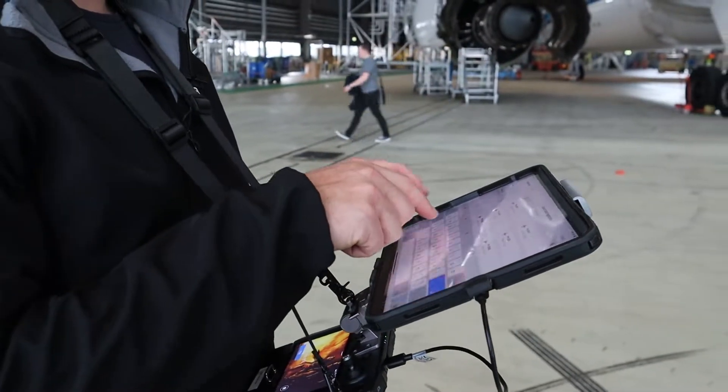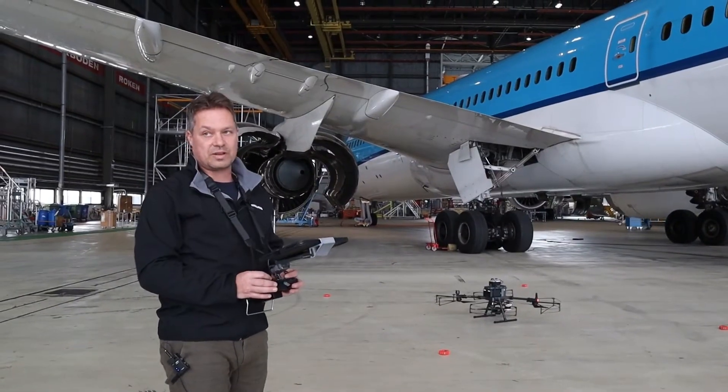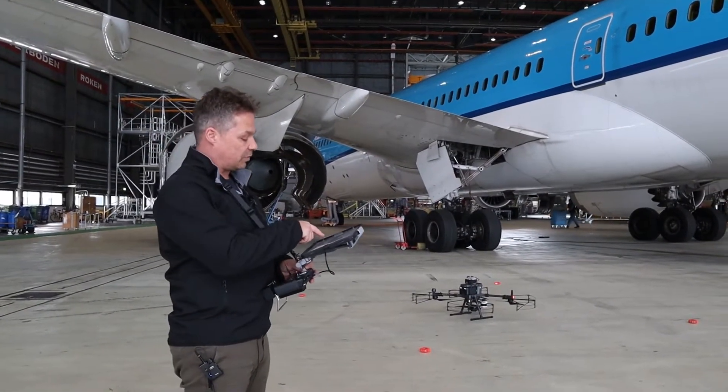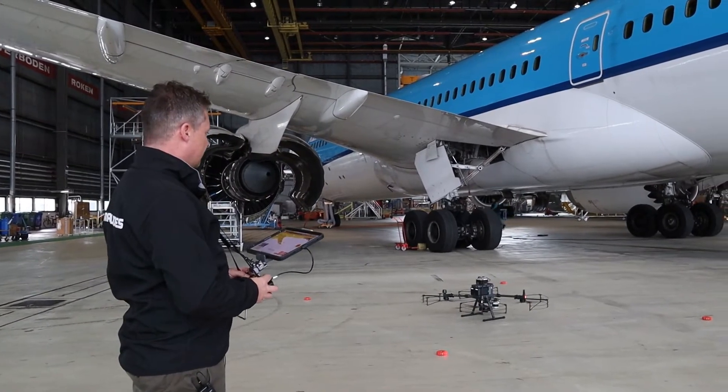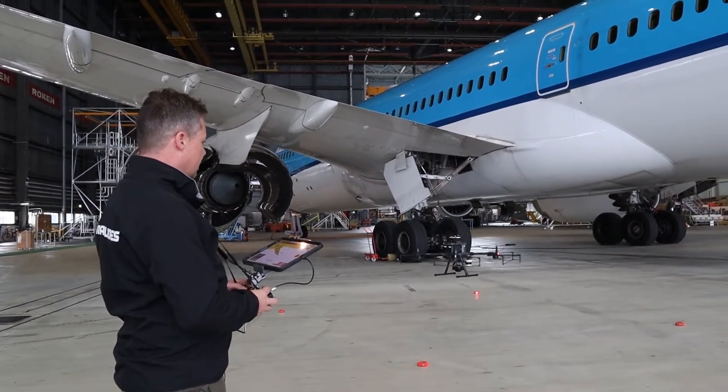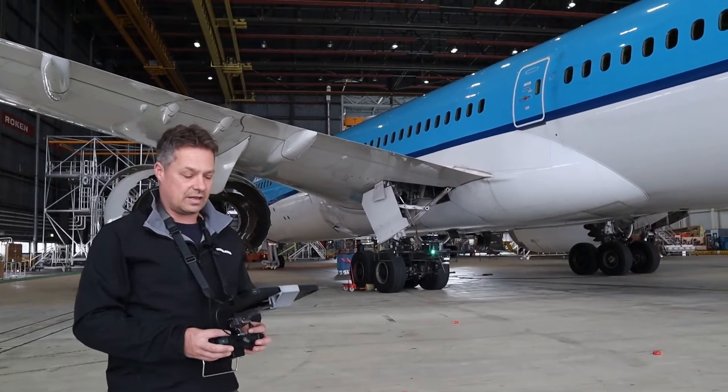So you guys were asking why I like MainBlades so much — it's basically because I do not have to fly manually anymore. I just swipe on my iPad, and there the drone will go. And it will start doing its inspection by itself.